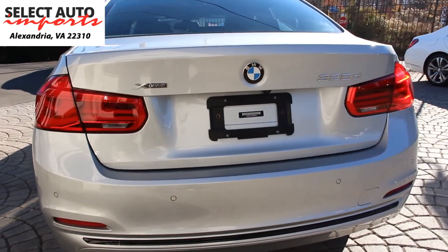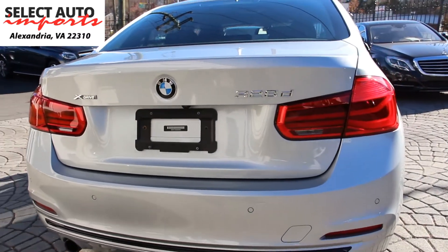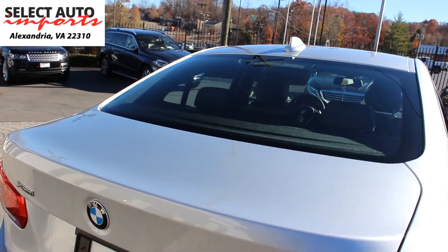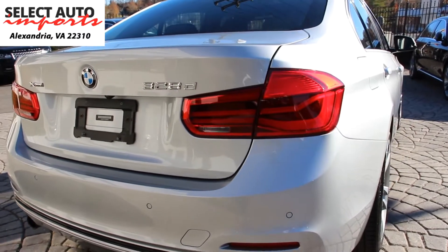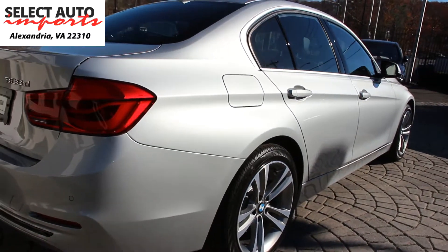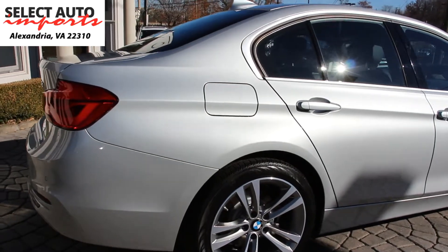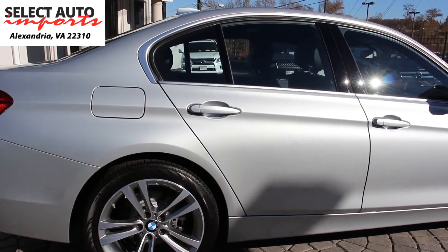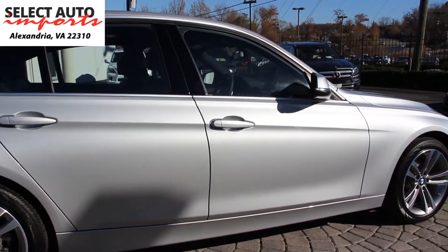BMW practically invented the concept of the compact luxury car decades ago, and today's 3 Series advances that heritage. It's the best-selling car in its class and for good reason — few cars in the category can truly match its artful blend of performance and refinement. The BMW 3 Series is simultaneously comfortable and sporty, compact without being confining, and its engine is fuel-efficient and powerful. It's truly a fantastic all-around car with no significant flaws.